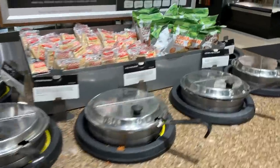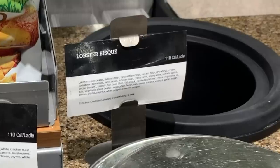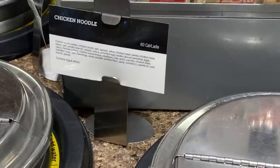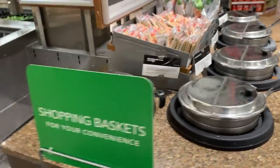Okay so they have some soups in here which actually sounds really good. They've got lobster bisque, chicken and wild rice, chili with beans, chicken noodle, and some clam chowder. That's tempting but let's keep looking.